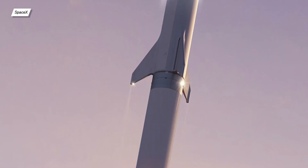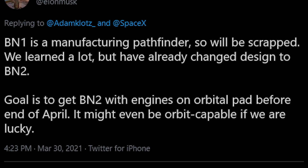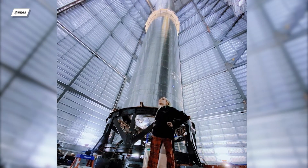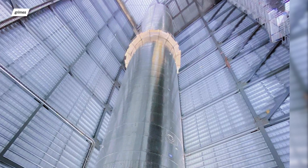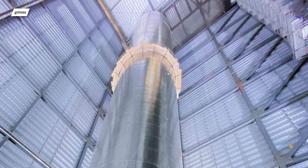Now let's take a look at progress regarding the Super Heavy booster — without it, an orbital flight won't be possible. Booster number 1 will unfortunately be scrapped before conducting any tests. An interesting photo appeared on Grimes' Instagram, showing the 304L steel from which booster number 1 was made.